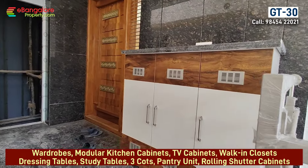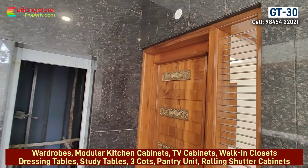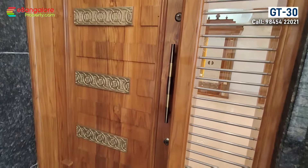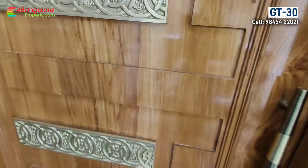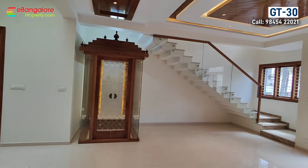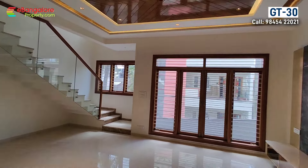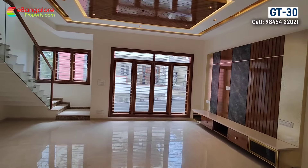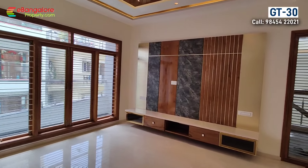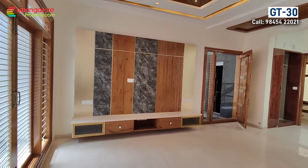This is the 2nd floor. The lift opens here and a shoe cabinet is there. North facing solid teakwood main door with beautiful modern elevation and interior work. Italian marble flooring in the main house. On this floor you have a living room, dining, kitchen, high ceiling, pooja room, balcony, bedroom and bathroom.